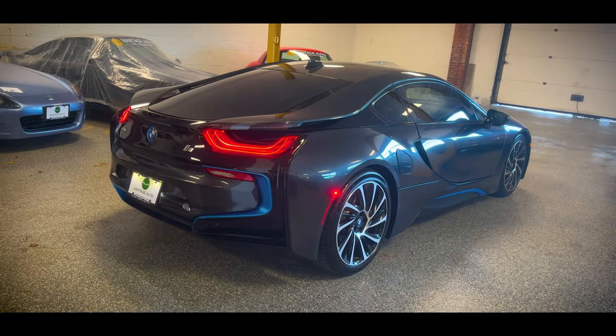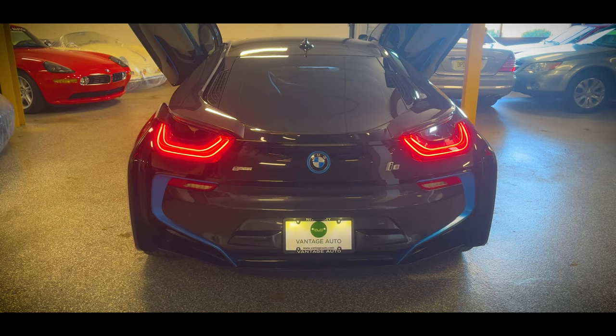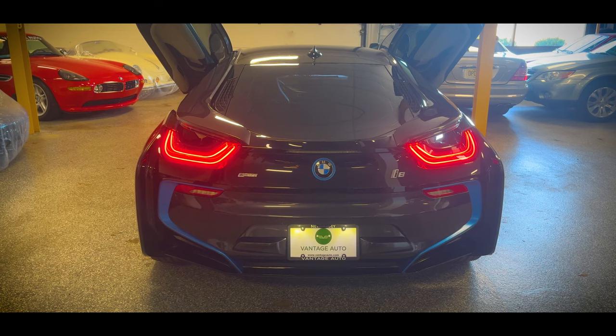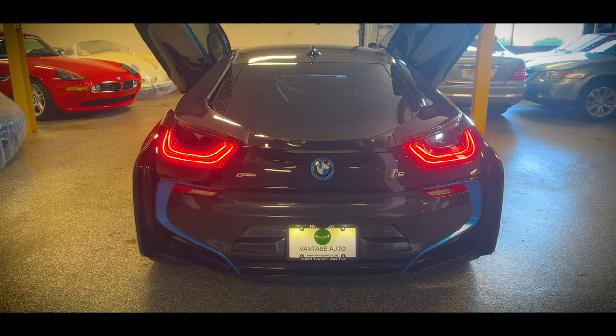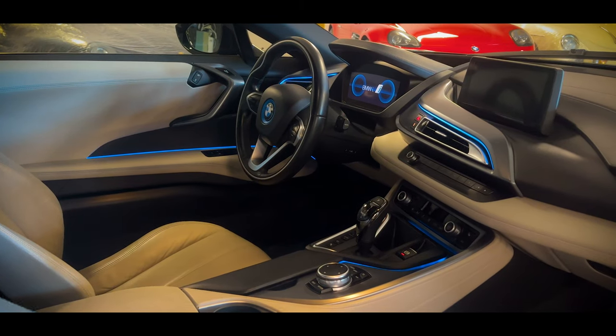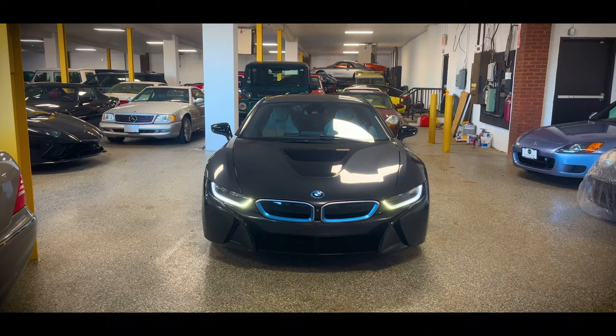This is the BMW i8. And it is by far the craziest, most futuristic looking car on the road, even nine years after it first came out. With the exception of the infotainment functionality, this car has not aged at all. It still has the same wow factor it had when it was brand new. There's nothing out there that looks anything like it, and it cannot be mistaken.